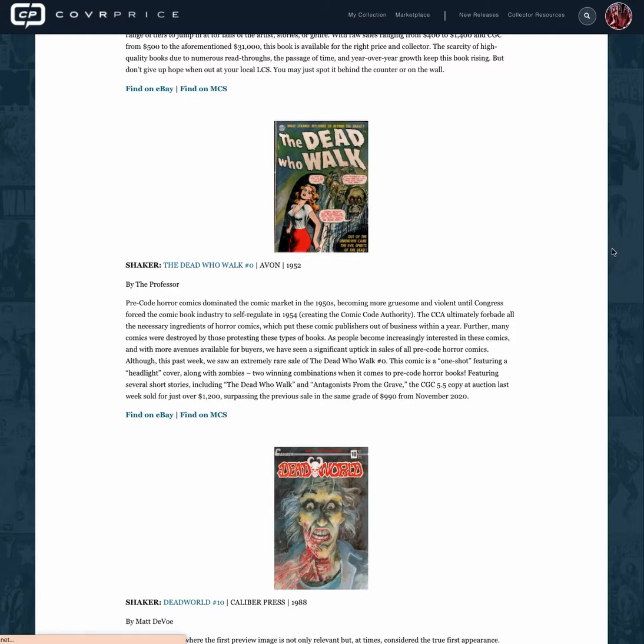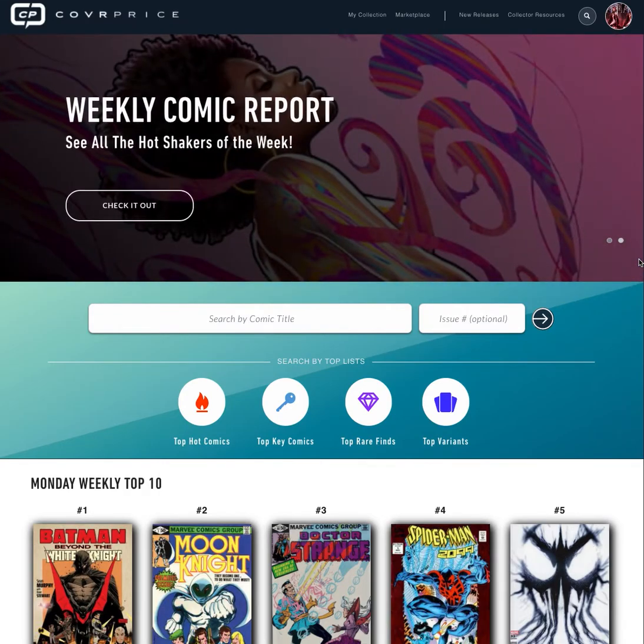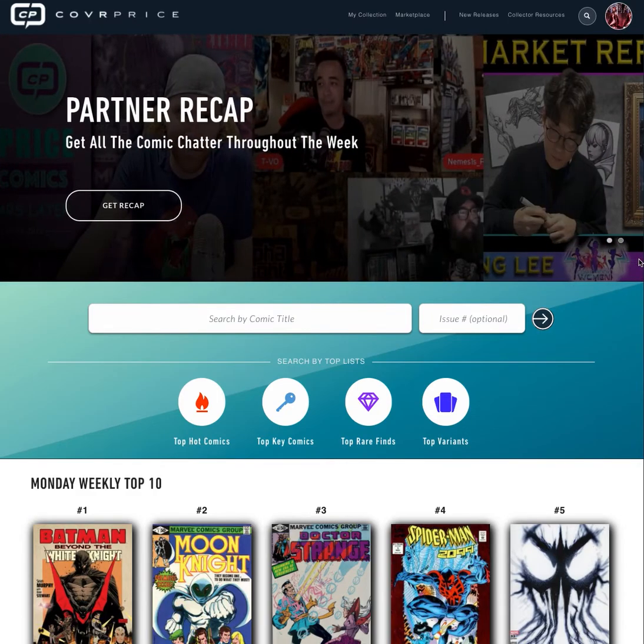So at a high level, that's CoverPrice. I hope you give us a chance and try us out. We are $6.95 per month or $60 for the year, which comes out to $5 a month — so sign up today. Thank you so much.